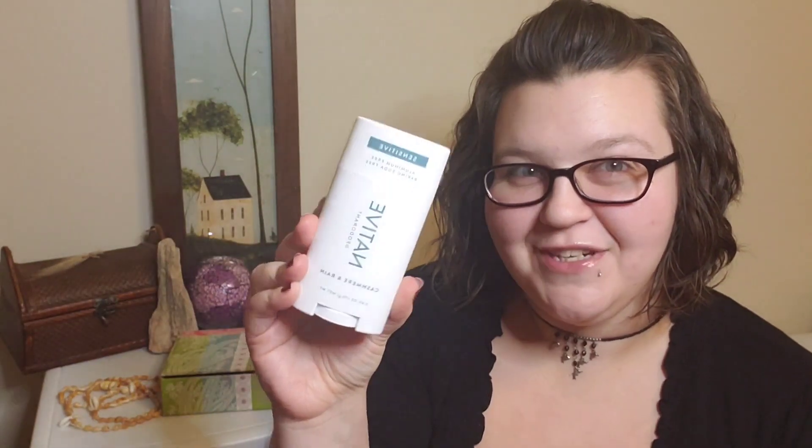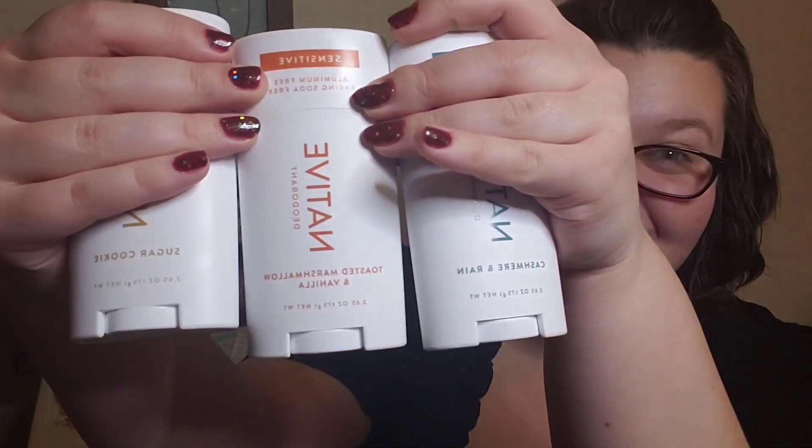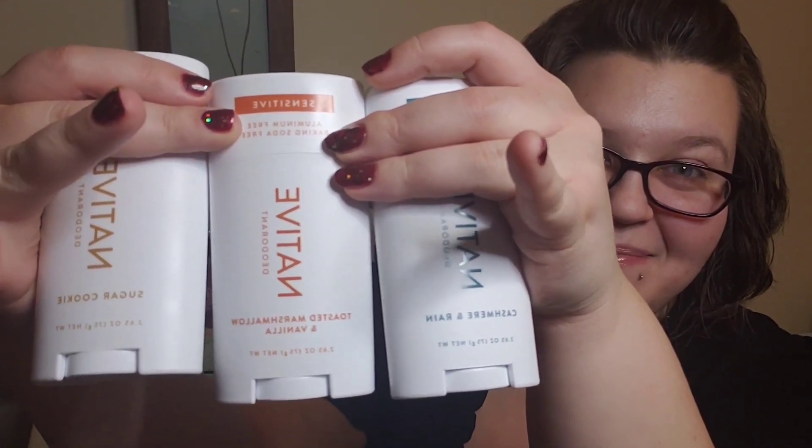The marshmallow is there, the vanilla is there, and I do not mind coconut smell. The last one is cashmere and rain — I believe it's also a seasonal scent. Oh, that is really nice and clean, very bright and fresh. I like that a lot. These are the three deodorants I grabbed.